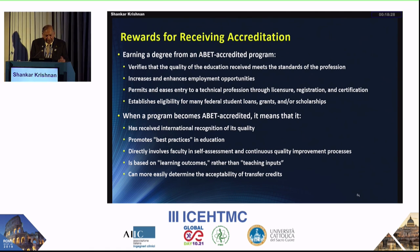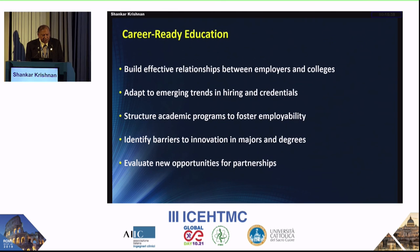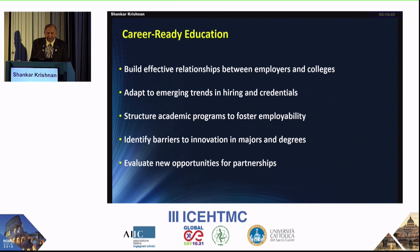Accreditation is needed — earning a degree from an accredited program verifies quality and makes it easier to get jobs. Career-ready education means building effective relations between employers and colleges. Getting employers to come and give lectures to students is important. In the ABET program, it is required to have an industry professional advisory council. We have to adapt to emerging trends — we cannot use the same lecture notes from three years ago, so our content keeps changing. We have to identify barriers and evaluate new opportunities.